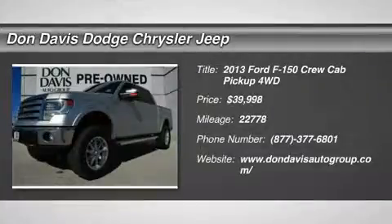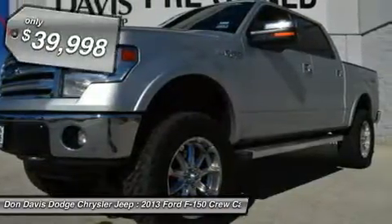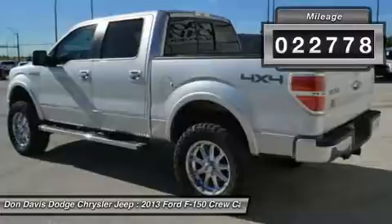The 2013 Ford F-150. A Ford F-150 knows how to handle any situation. It's built to follow orders, no whining, and is priced below $40,000. This vehicle has less than 25,000 miles.